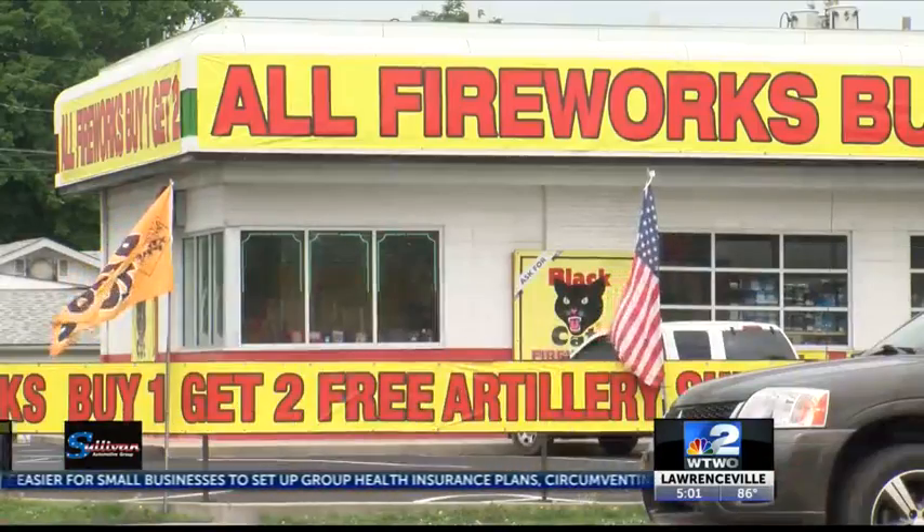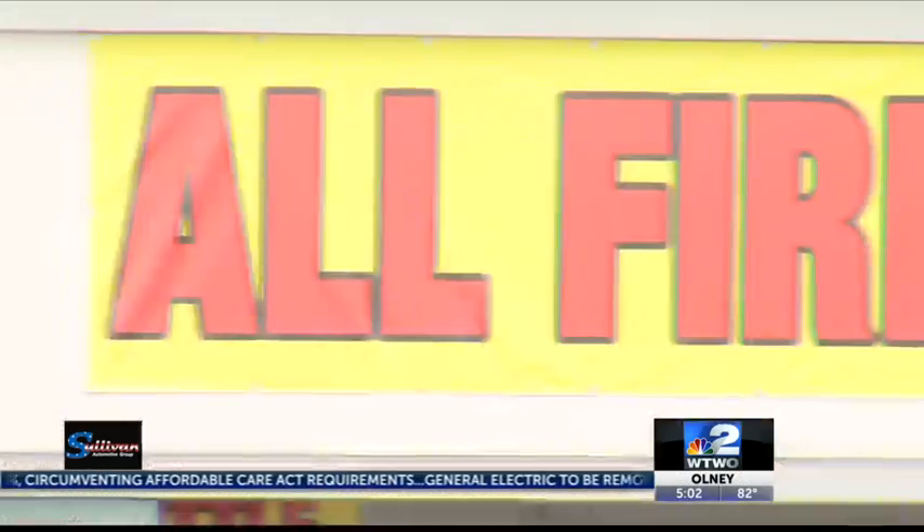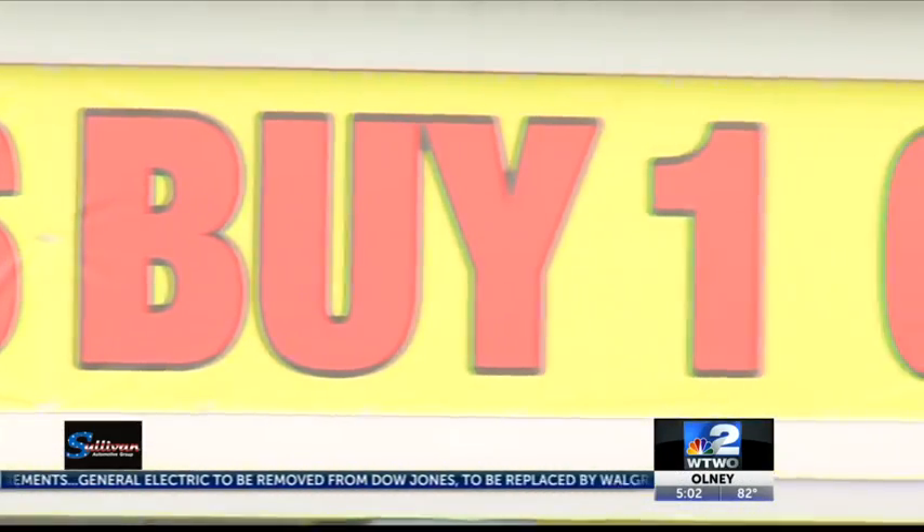On Wednesday, Deputy Fire Marshal Billy Roberts walked into a pop-up fireworks building at 3rd and Margaret Streets, the old Wise Pies building. Our number one priority is life safety, no matter what. This is just one of the buildings in Terre Haute that local fire officials have to be aware of so they can check out a few things.